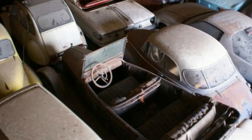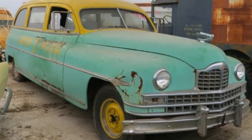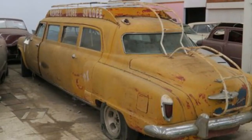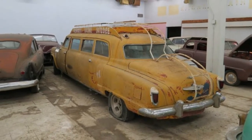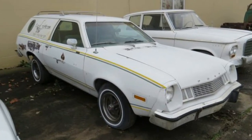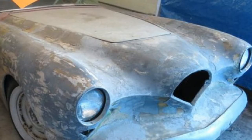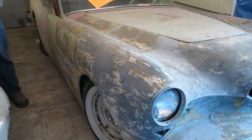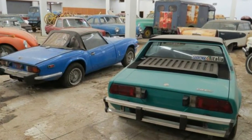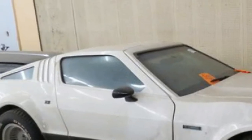If you've been looking for an obscure project car, we can think of few better places to find one than at this upcoming car auction. Minnesota auction company Van Der Brink Auctions will sell off the collection of over 700 vehicles Ron Hackenberger has amassed over the years. Everything will be sold at no reserve, and from what we can tell, even fans of the most unusual machines will be able to find something.